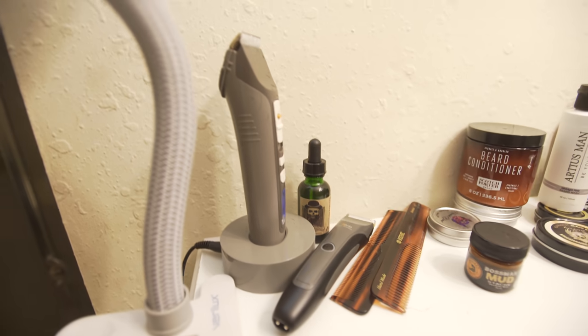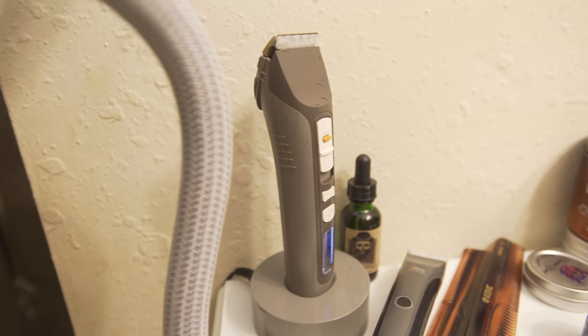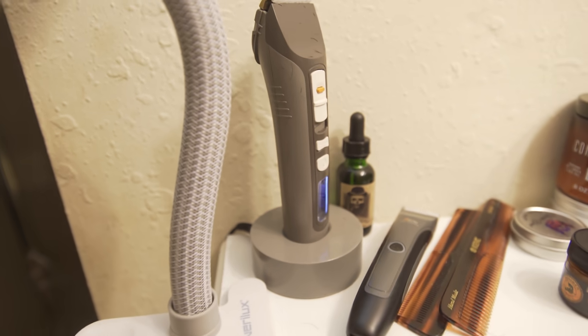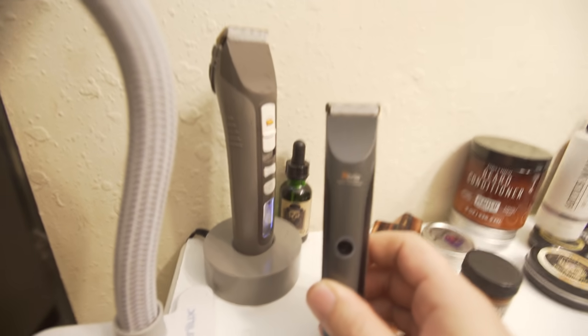And then of course we got the Brio trimmers — we got the Beardscape and the Axis. I'm still using the old school gray-on-gray Beardscape. I've used the black ones for some videos because they look cooler, but if it ain't broke, why fix it — these things have been chugging along forever. And these are the Axis right here — I use these as well.